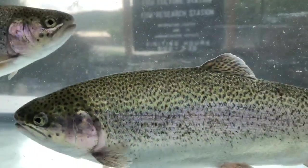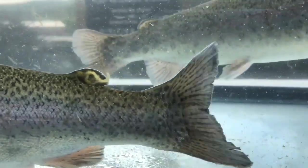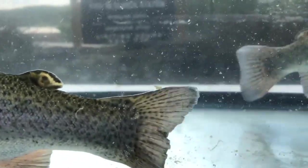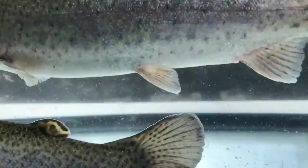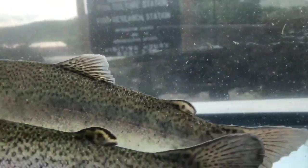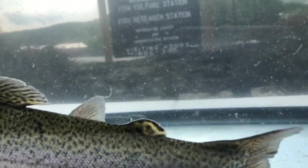One characteristic that you can use to help you identify a rainbow trout is that they have spotting throughout their whole entire body, including the entire portion of their tail fin, also known as the caudal fin. Like other salmonids, rainbow trout also have an adipose fin. You can locate the adipose fin between the dorsal fin and the tail fin or caudal fin.